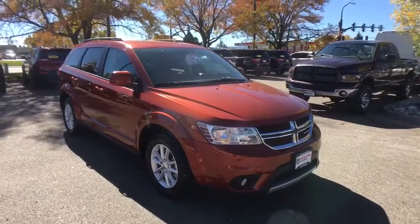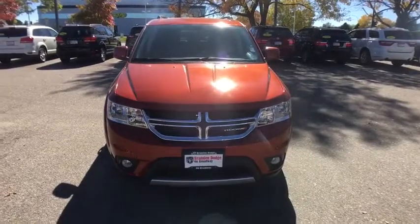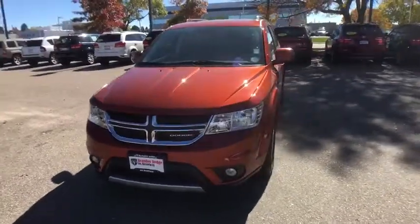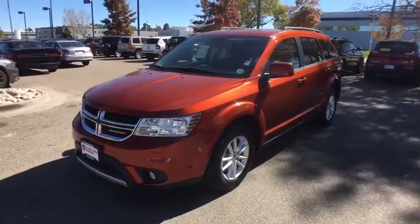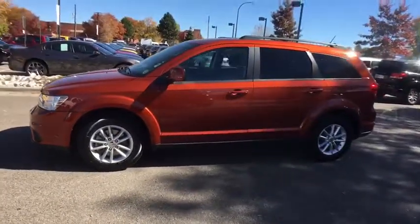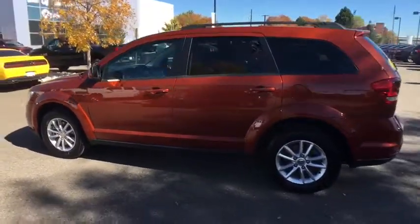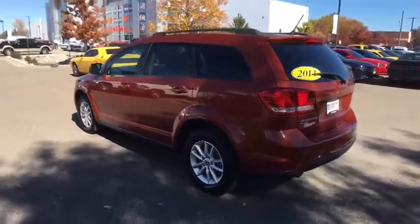The 2014 Dodge Journey. Dodge Journey combines the practicality of an SUV with the comfort of a car, all while boasting a style all its own. The Journey's optional third row seat, along with innovative features like a chilled beverage cooler and in-floor storage bins, make it a good and affordable alternative to a traditional minivan.